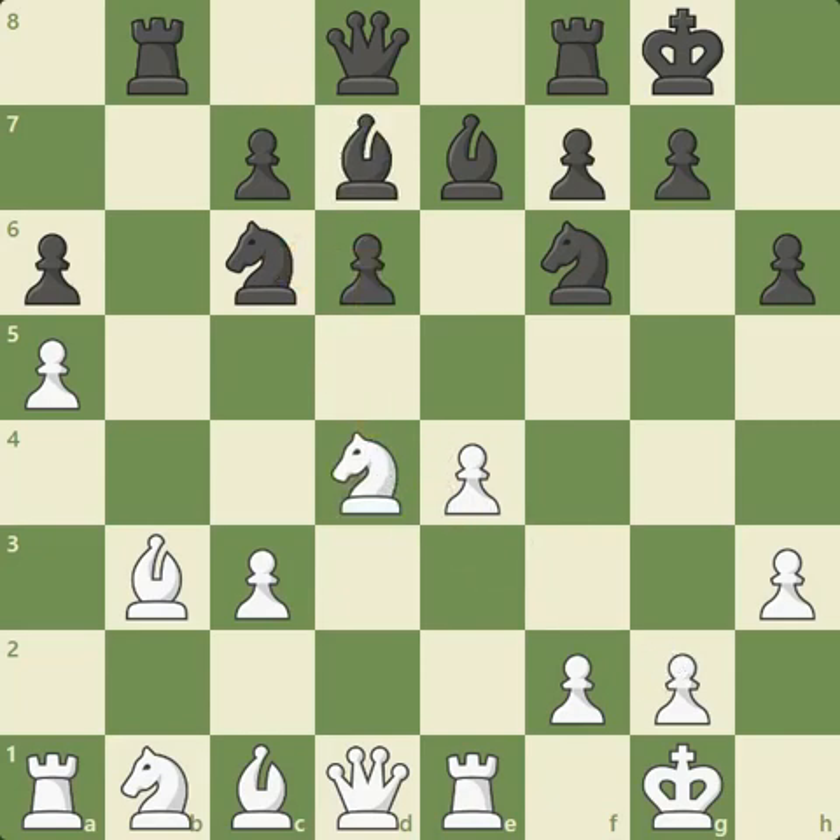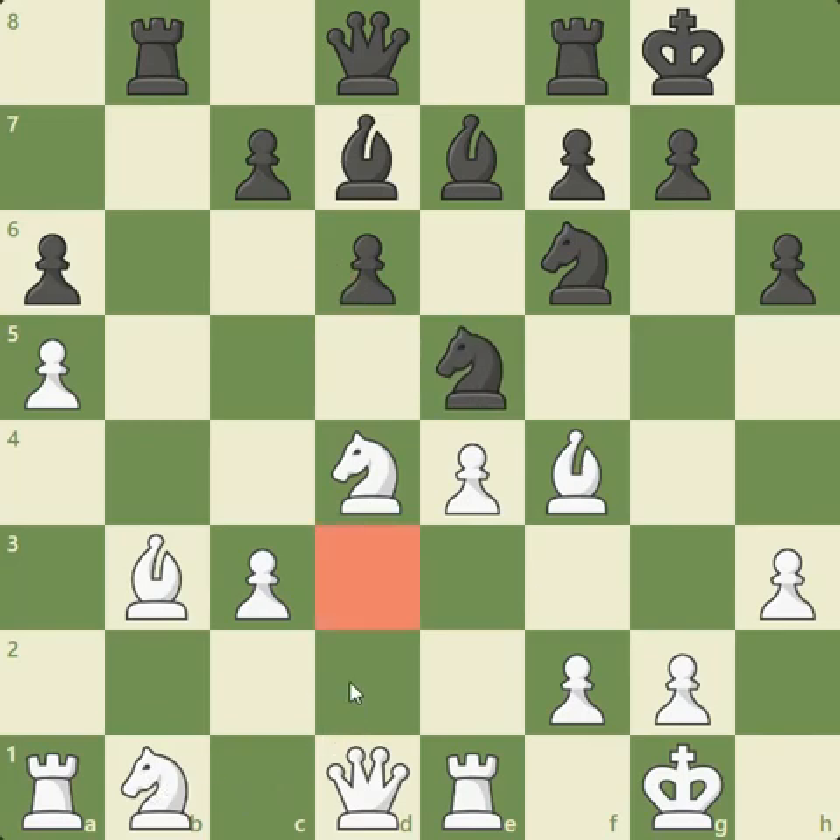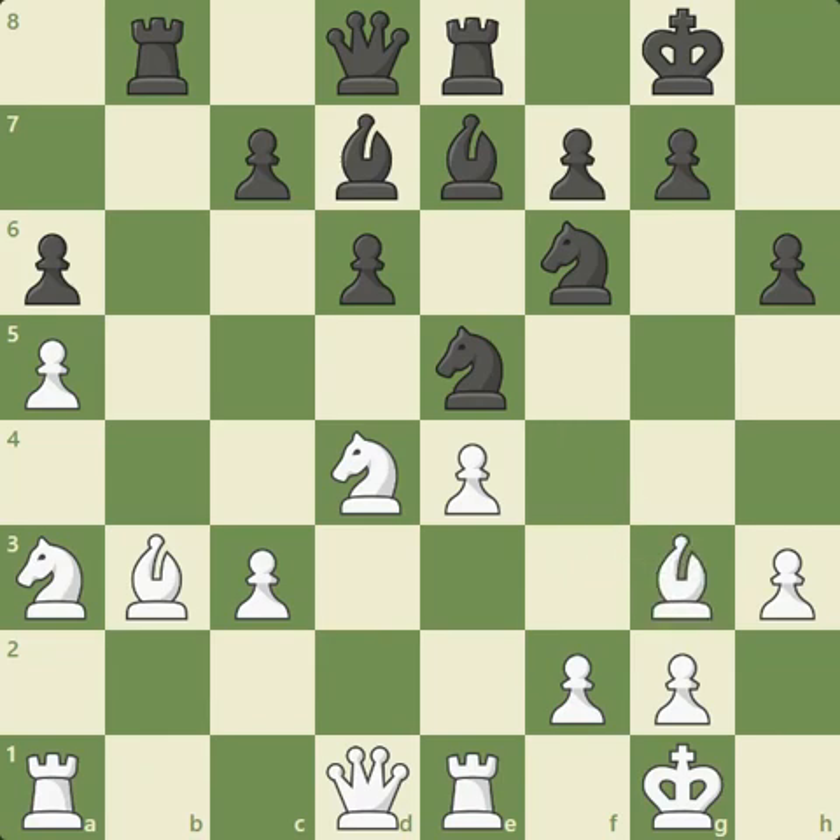Carlsen defends with Bd7. Now we've got bishop to F4 — more central control, maybe there'll be an E5 at some point. Now Ne5 from Carlsen, a good move, eyeing the D3 square. If you try to develop naturally with Nd2, there's going to be Nd3 with a fork of the rook and bishop — that's no good. So Caruana goes for knight to A3 instead. We've got rook to E8 from Carlsen. Caruana plays bishop to G3, preparing F4, kicking the knight off its nice central post.